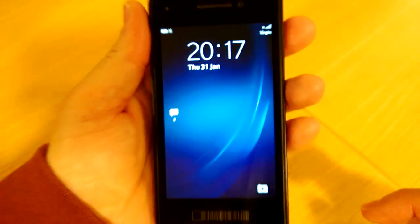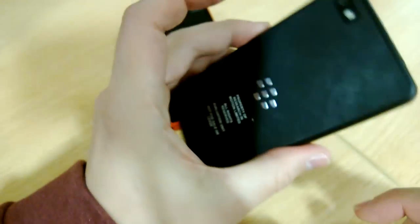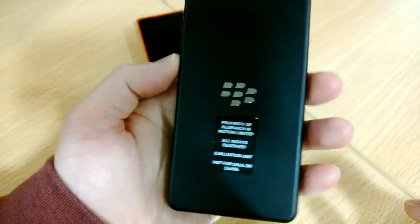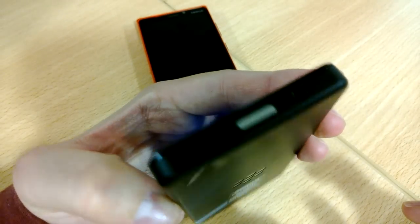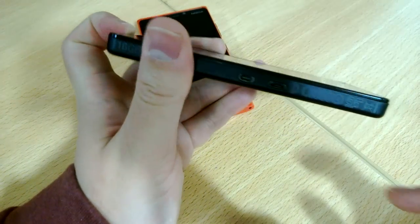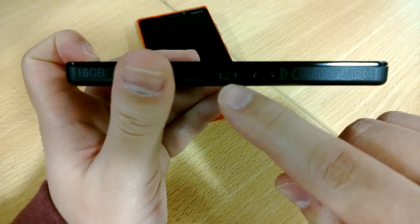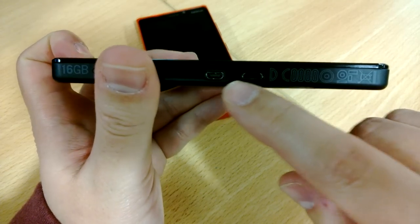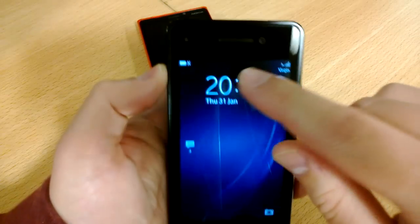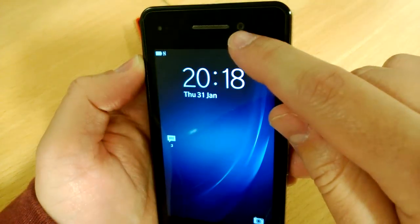Well, that'll be the BlackBerry 10 review. This is a testing unit sent from RIM. I guess I should be sending it back. But it has the same micro HDMI, micro USB, the micro SIM slot. Front camera here, and the camera in the back.